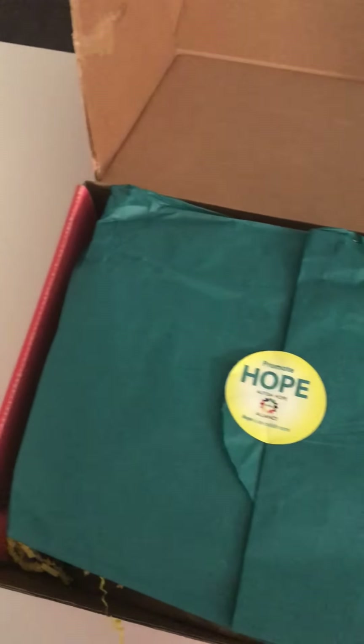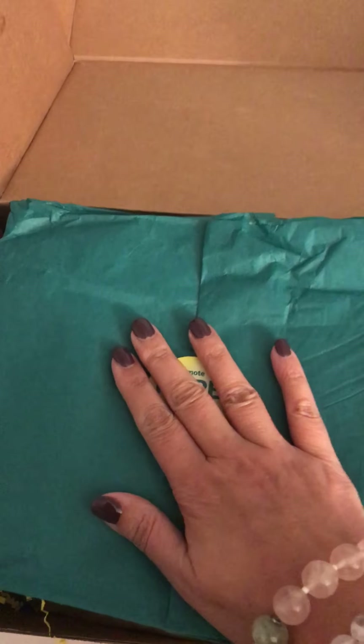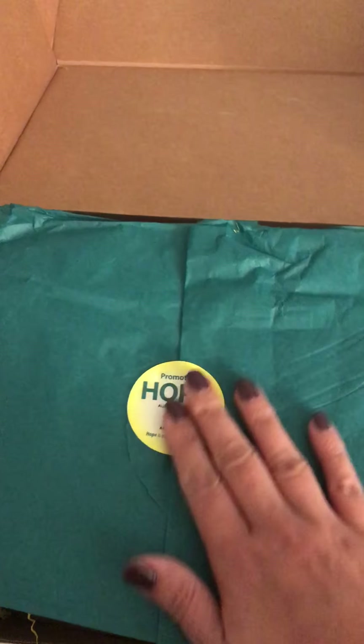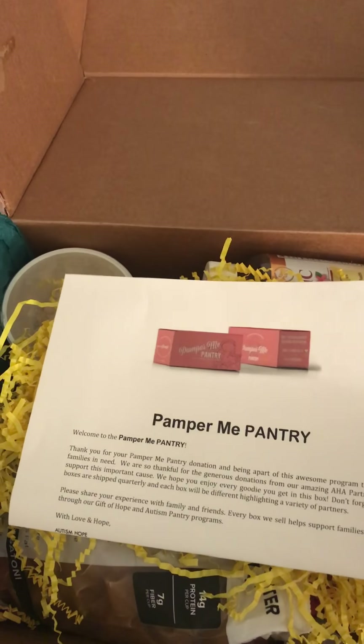At Autism Hope Alliance we really try to pay attention to detail — it's super important for us. I love the colors and the stickers. When you open it, it really should look like a gift. You should feel excited about it when you open it.